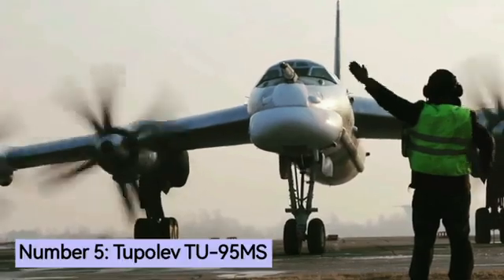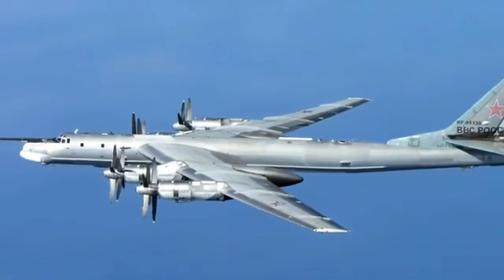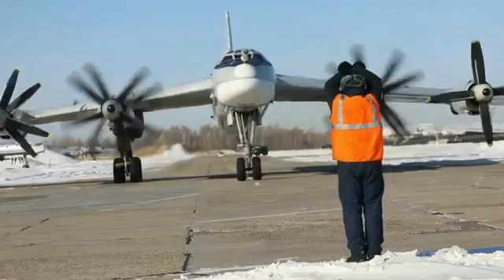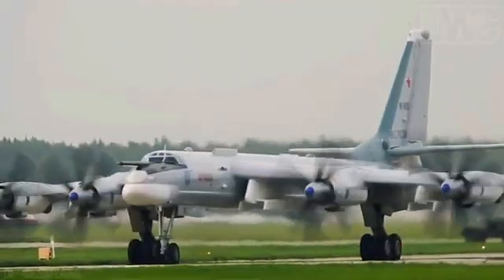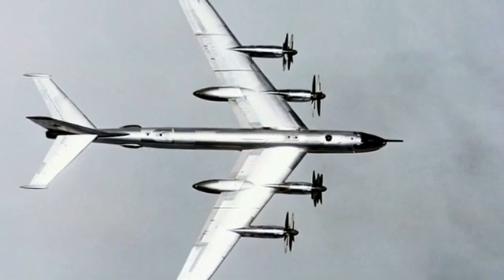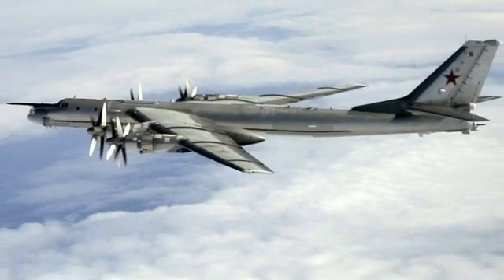Number 5: Tupolev Tu-95. The Tu-95 is a large, four-engine, turboprop-powered strategic bomber that was first flown in 1952 and entered service with the Soviet Air Forces in 1956. It is also known as the BEAR by NATO. BEAR was first used in combat in 2015 and is expected to serve the Russian Aerospace Forces until at least 2040. The Tu-95 is the only propeller-powered strategic bomber still in operational use today, and one of the loudest military aircraft because the tips of its propeller blades move faster than the speed of sound. Its distinctive swept-back wings are set at an angle of 35 degrees, and it is the only propeller-driven aircraft with swept wings built in large numbers — more than 500 aircraft were built.